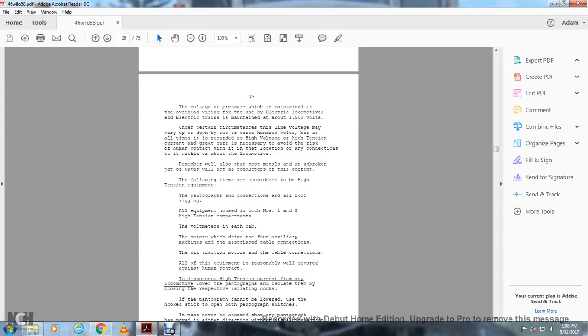Remember that most metals, as well as water, will also conduct and act as a conductor for the current. The following items are considered high tension equipment: the pantograph connections, all roof rigging, equipment housed in both number one and number two high tension compartments, a voltmeter in each cab, the motors, and four auxiliary machines with associated cable connections, and six traction motors with cable connections.